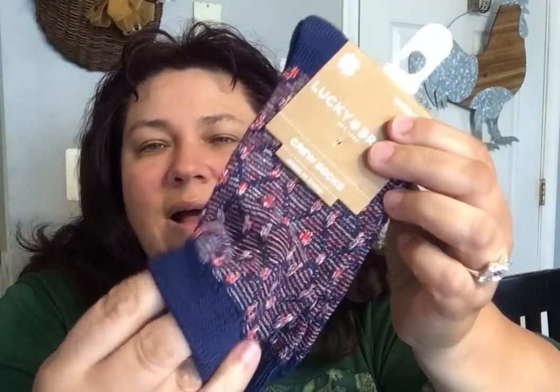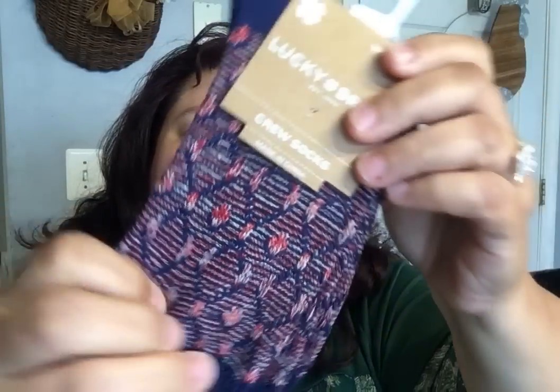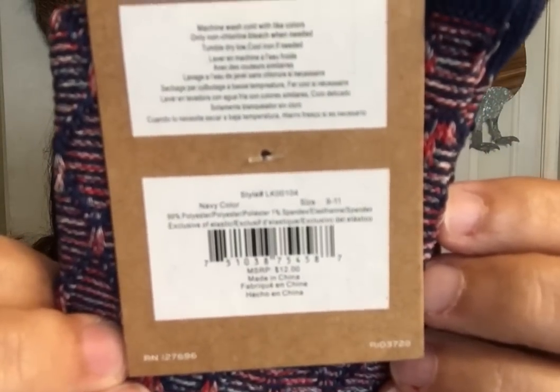Then, from the sock department, I found this Lucky Brand women's crew sock, size 9 to 11 — because I am a size 11. I always check if it's going to work — yes, this is nice and soft. I thought it was a really cool looking design, and these retail for $12. I got three of those.